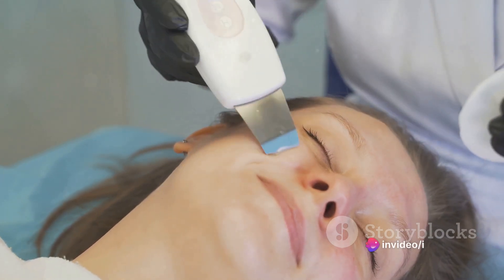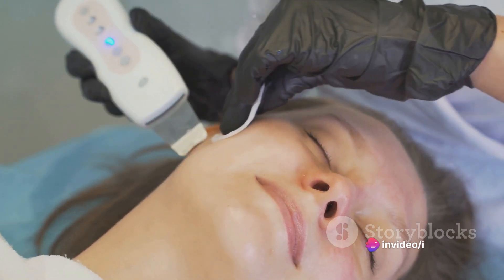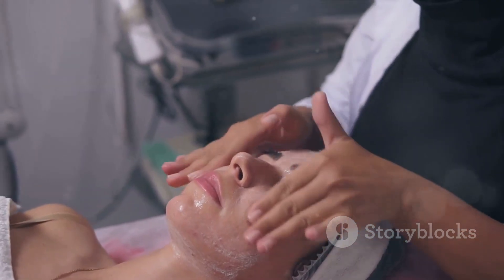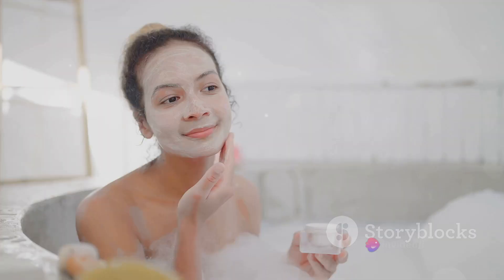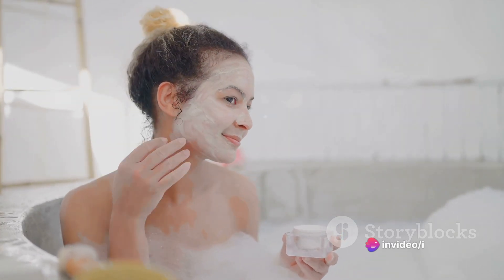Yes, that's right — the dark color of blackheads is not due to dirt, but to oil and dead skin cells that have been exposed to the air and oxidized. While it may be tempting to try and extract these little nuisances yourself, it's recommended to seek professional help for safe removal. Regular skincare practices can also go a long way in preventing the formation of blackheads.